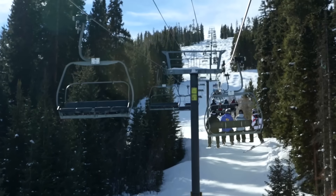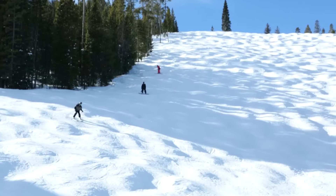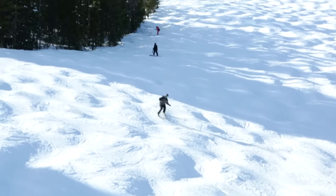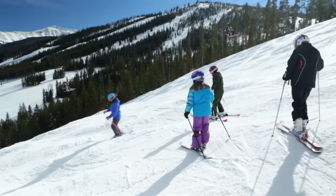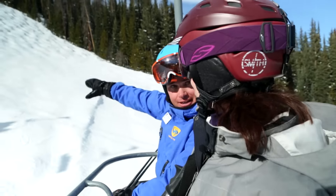There are some skiers who just seem to glide through moguls and I am so envious when I see that — that's what I want to be able to do. So Victoria, we're going to start with skiing a blue mogul run similar to this.